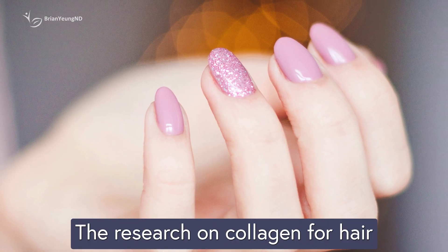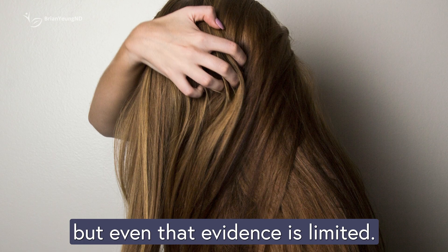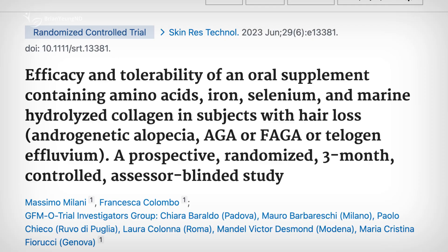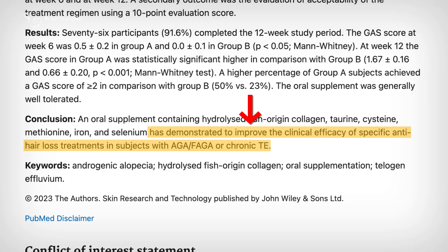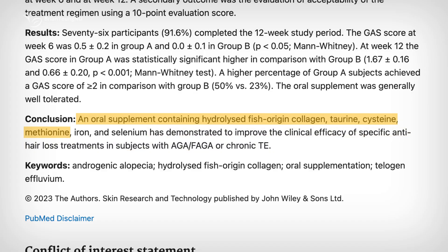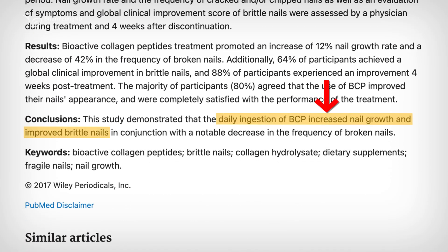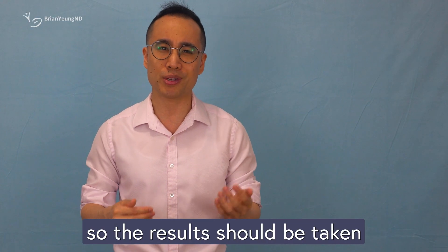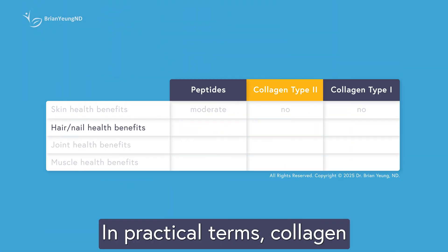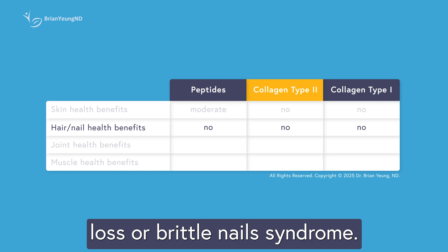Compared to skin, the research on collagen for hair and nails is much thinner. Only collagen peptides have been studied in people, and even that evidence is limited. For hair, one study found that a supplement containing hydrolyzed collagen plus standard medication helped reduce hair loss better than medication alone, but because the product included multiple ingredients, we don't know if the collagen was responsible. For nails, a small study found that people with brittle nails who took collagen peptides for 6 months saw better nail growth and fewer symptoms, though the study had no placebo group. In practical terms, collagen probably won't do much for your hair or nails unless you're already dealing with a problem like hair loss or brittle nail syndrome.